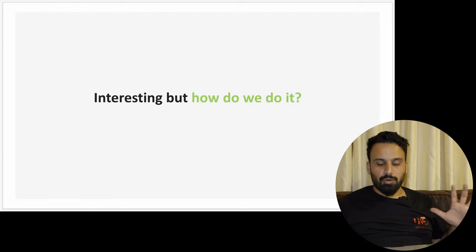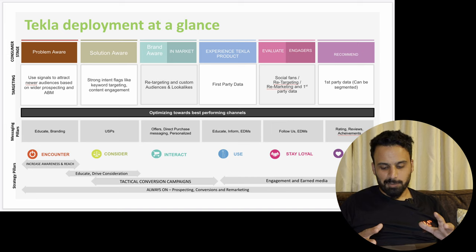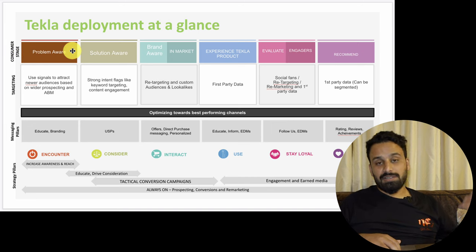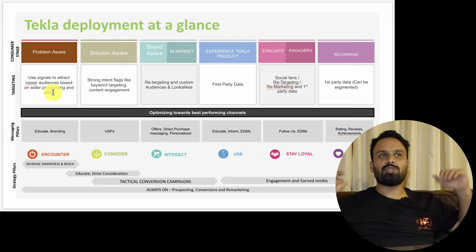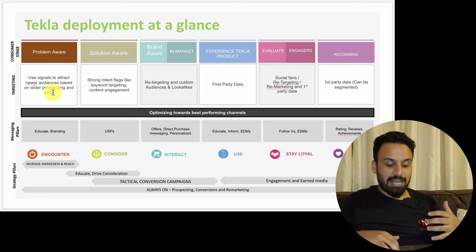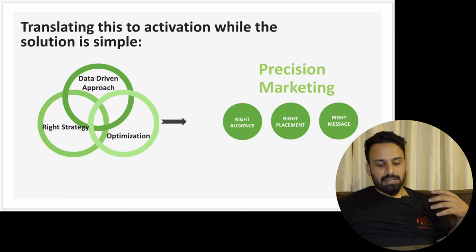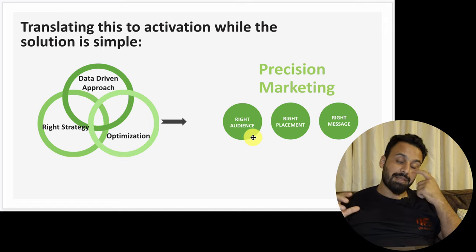Then we create 'Tekla deployment at a glance' — when you're used to this slide you can create it for any client in about 30 minutes. I define consumer stages — problem aware, solution aware, brand aware, in-market experience — and show how we target each segment, the messaging pillars, and the strategy pillars. The approach is precision marketing because of the very niche audience. The three elements are: the right audience, the right placement, and the right message.